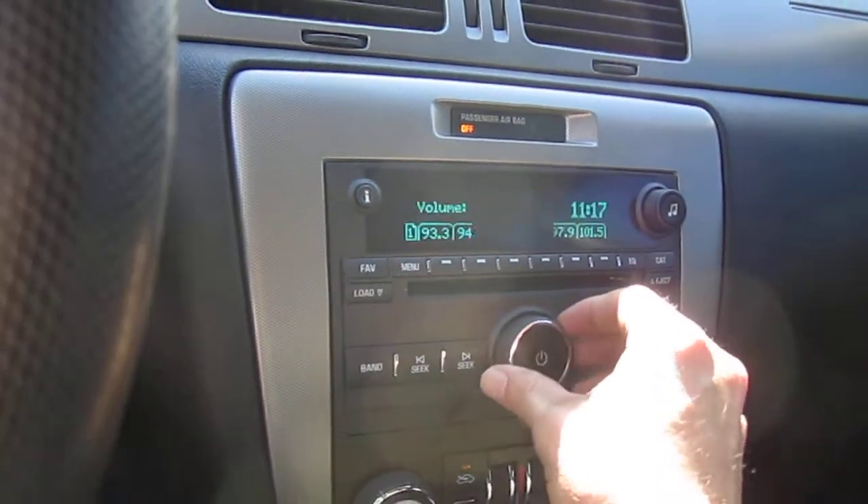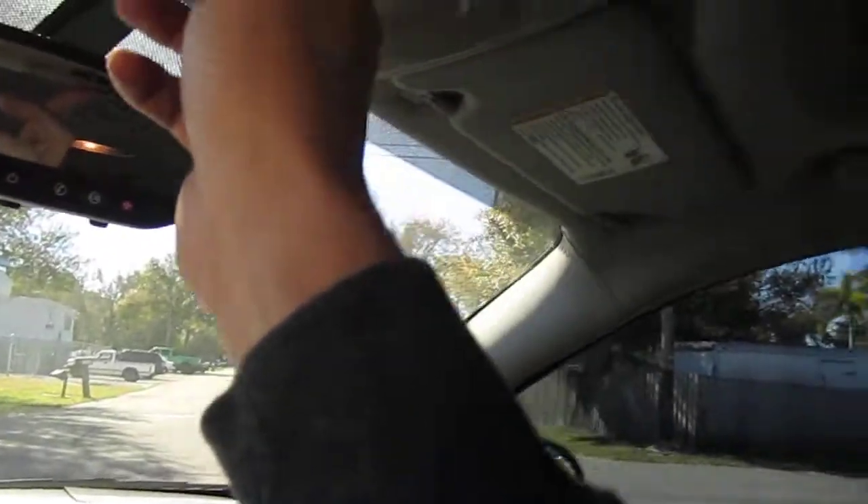The stereo sounds excellent. Everything is properly working — all the windows and mirrors, the sunroof, it's all there. She drives beautifully, brakes on a dime, and there's a lot of power here.